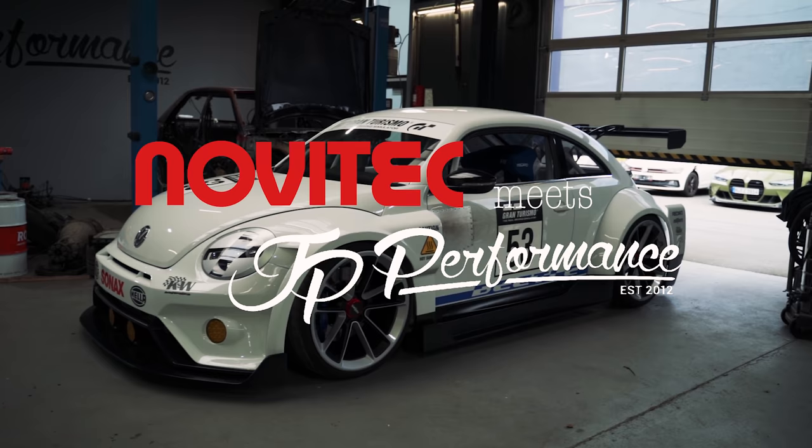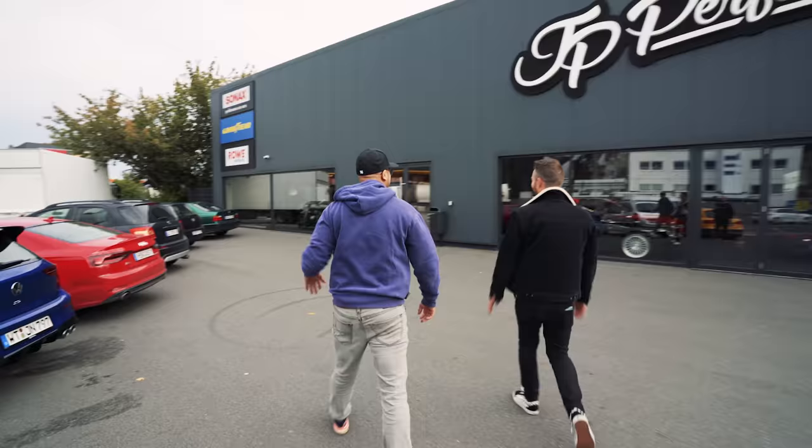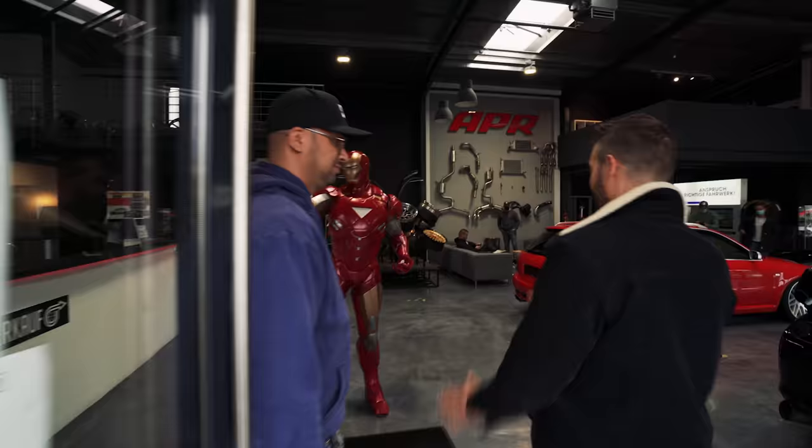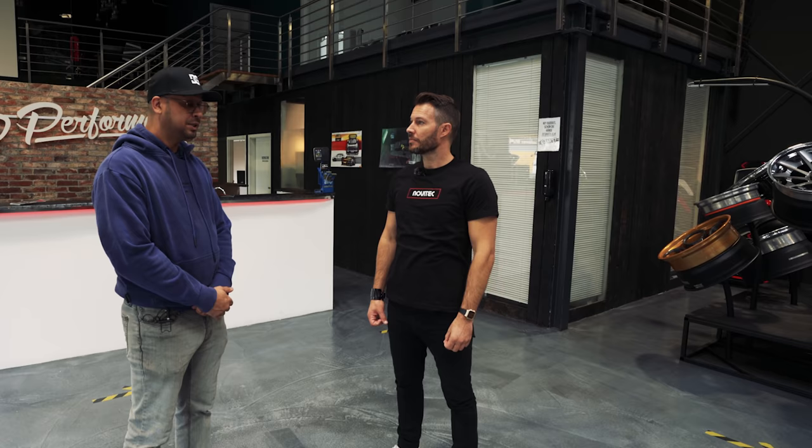So we're at the second venue — JP Performance. The man will lead the way. This is building number one, where the actual tuning really happens, where the customers come. We're still building two to three cars each day, all kinds of cars. The workshop is behind there; we'll go there later on.